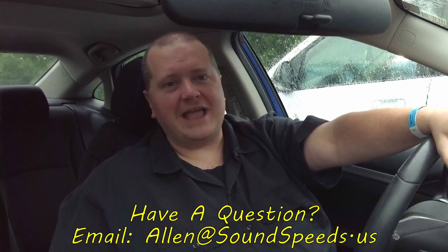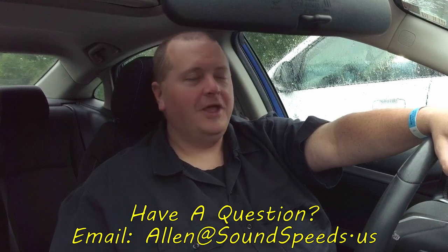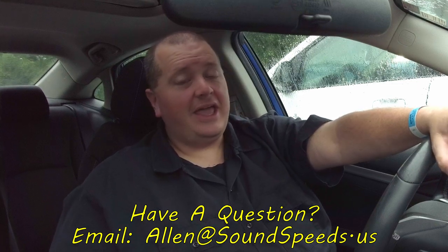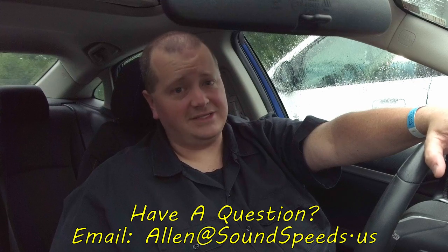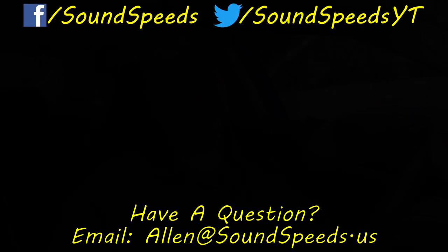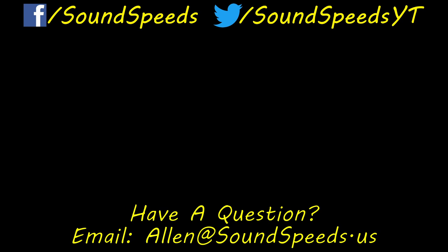Thank you for watching episode three of Speed Bumps. We're still under a lightning strike delay, so I have some phone calls to make to my team. I appreciate you tuning in — make sure you stay tuned for the next episode where I'll be bringing more answers to your questions and, of course, sound advice. If you'd like to ask a sound-related question for a future episode, send text, audio, or video to ssp@soundspeeds.us. You can find Alan on social media and online at soundspeeds.us. Please subscribe, hit the bell for notifications, for more sound-related content.